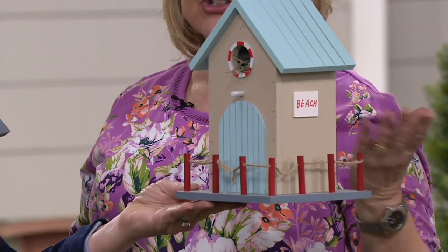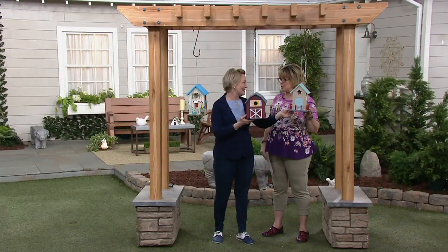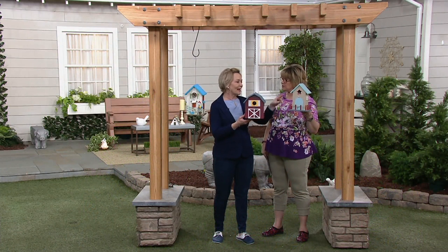But you can certainly do something like that with these, which makes it a really cute springtime decor. But these are meant to actually go outside and be homes for the birds. Like this one, I thought would be so charming somewhere near a pool or any of your outdoor settings.